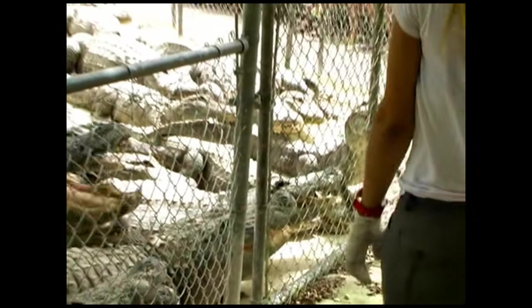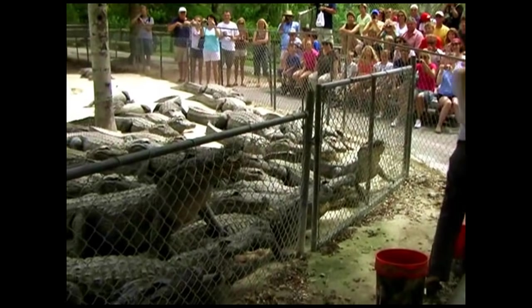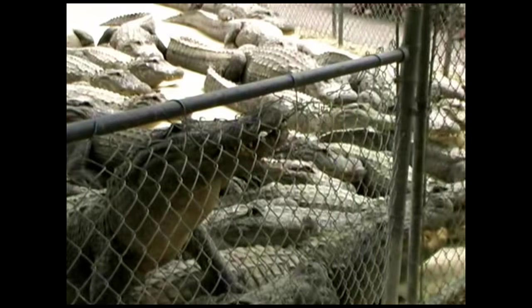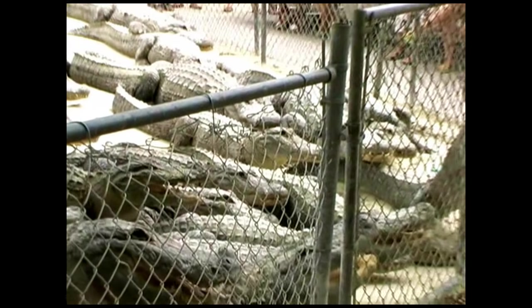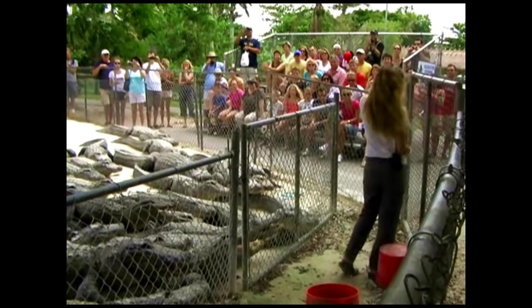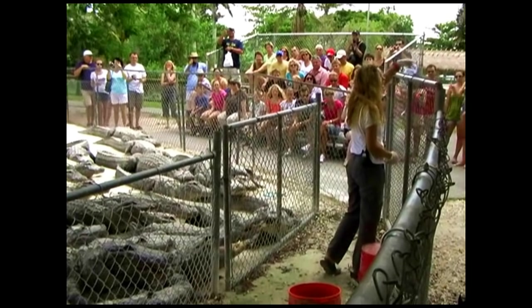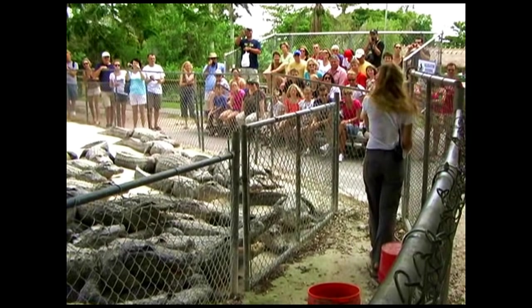Now, ladies and gentlemen, I know some of you sometimes like to get close to this fence while I'm feeding. I do throw my hands back like this to throw the rats, so if you're standing here, you're going to get hit in the face with the rats. I'm very sorry — I warned you.